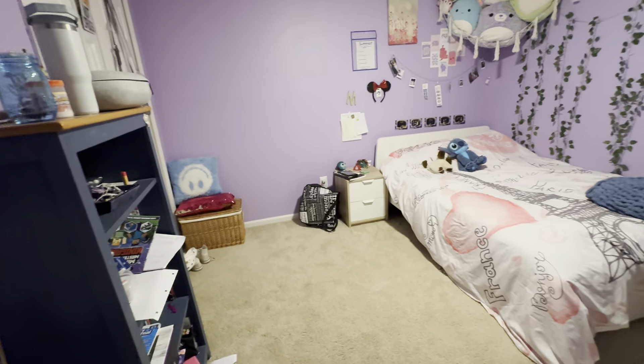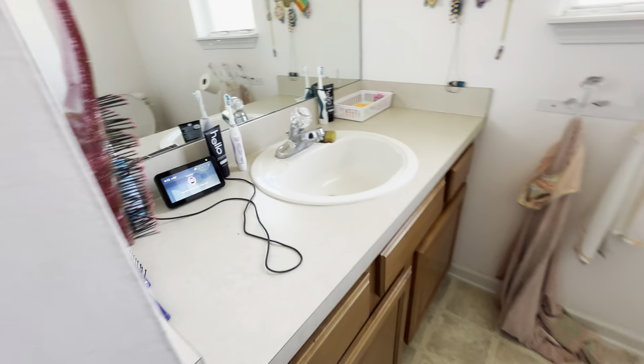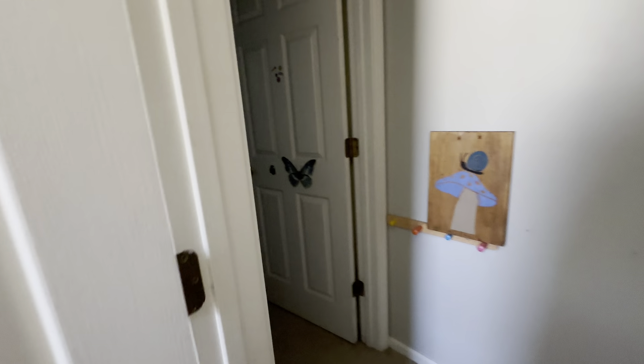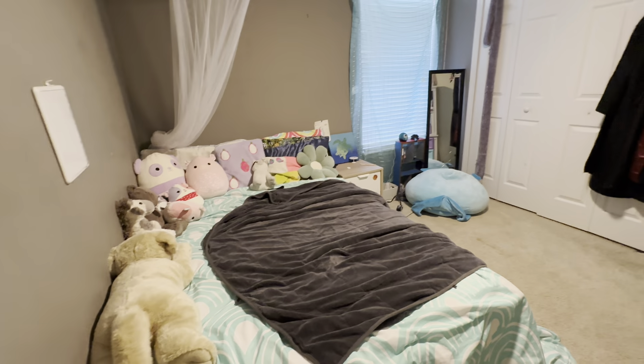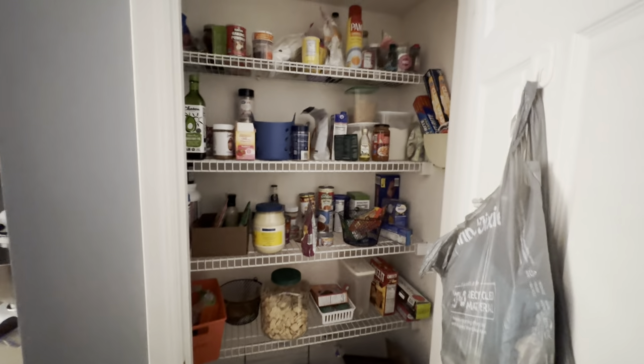I had to turn the lights on here because they had the windows blacked out — the kids like it with no light, I guess. Bathroom has laminate floors.